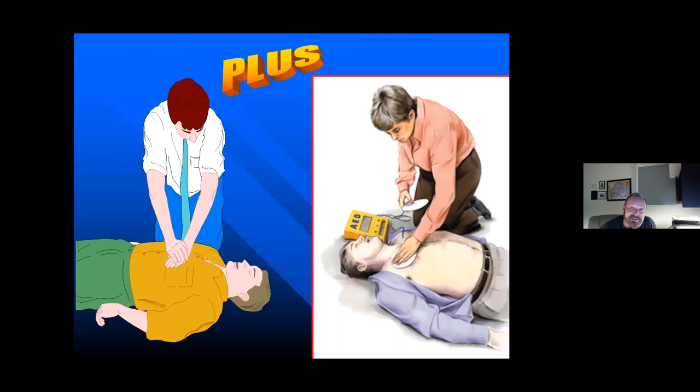Those of you who are older clinicians remember when we thought more ventilation was better and hyperventilation was what we needed. We figured out that hyperventilation is deadly. We cannot allow ourselves to hyperventilate the patient — we have to slow down. It's a human response when a patient suddenly crashes to do things fast. We have to tap the person doing ventilations on the shoulder and say, 'Slow down — one breath every six seconds.' Hyperventilation is deadly.